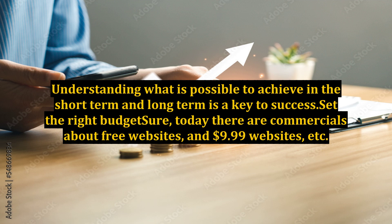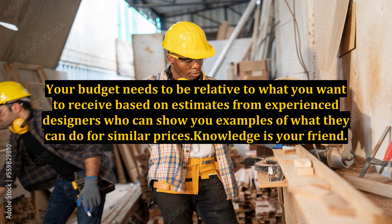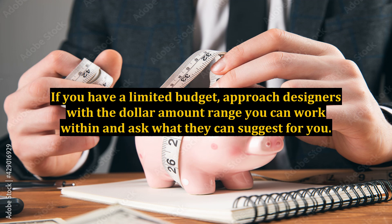Set the right budget. Today there are commercials about free websites and $9.99 websites. However, those are for a certain market. There's a huge difference between a canned, cookie-cutter website on a proprietary and limited platform, versus a custom, flexible website that can be easily updated and expanded upon. Your budget needs to be relative to what you want to receive, based on estimates from experienced designers who can show you examples of what they can do for similar prices. If you have a limited budget, approach designers with the dollar amount range you can work within and ask what they can suggest for you.